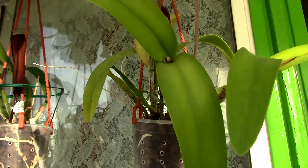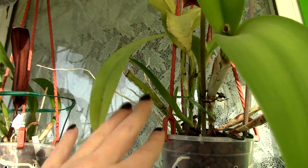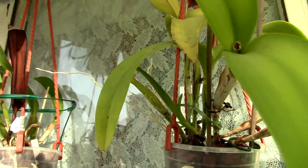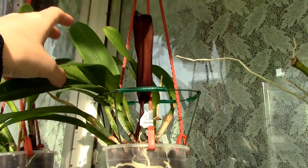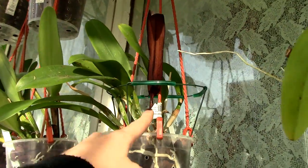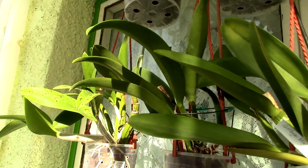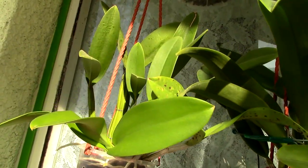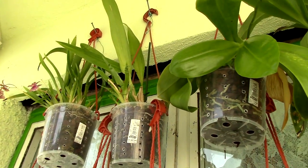Here are my Cattleya orchids. This is the one that we tried to induce new growth on, and it's going pretty well — the new growth is producing roots, so she's doing quite fine. This is a very old pseudobulb that decided to die — quite a large Cattleya orchid, I'll get rid of it when I unpot it.